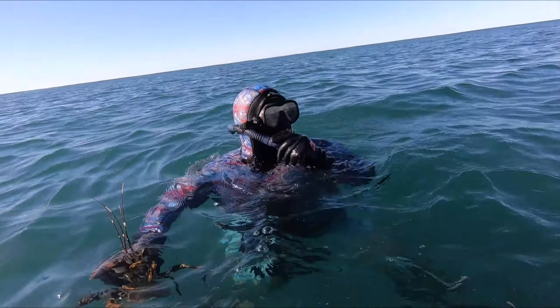There's no size limit on longipes lobsters either — just a bag limit of two in New South Wales, combined with ornatus. But as with everything, it's good to let the little ones go so you've got lobsters for the future.